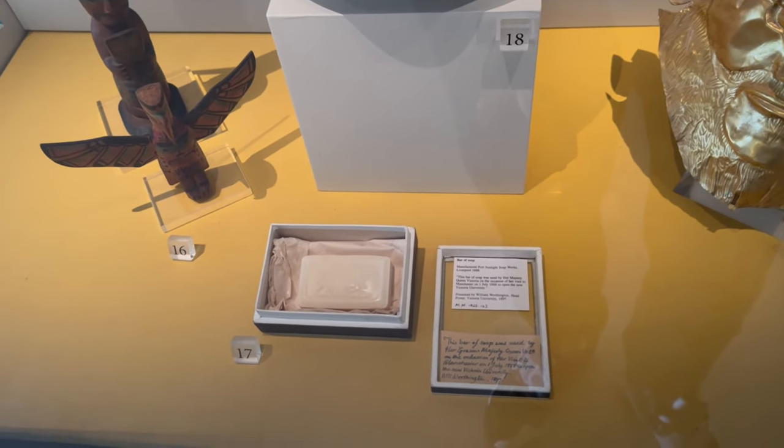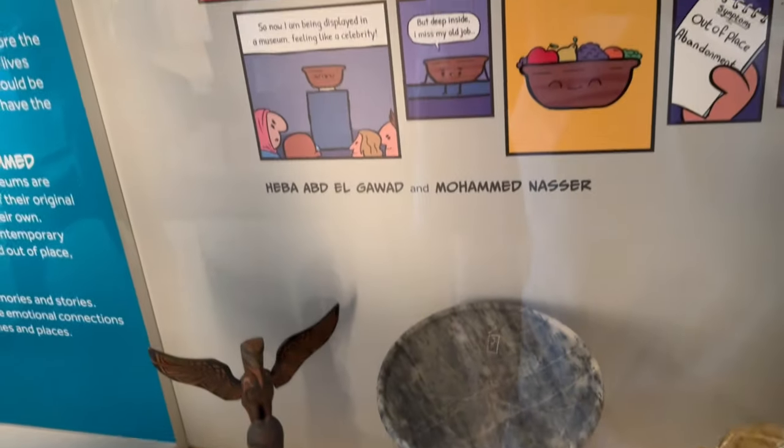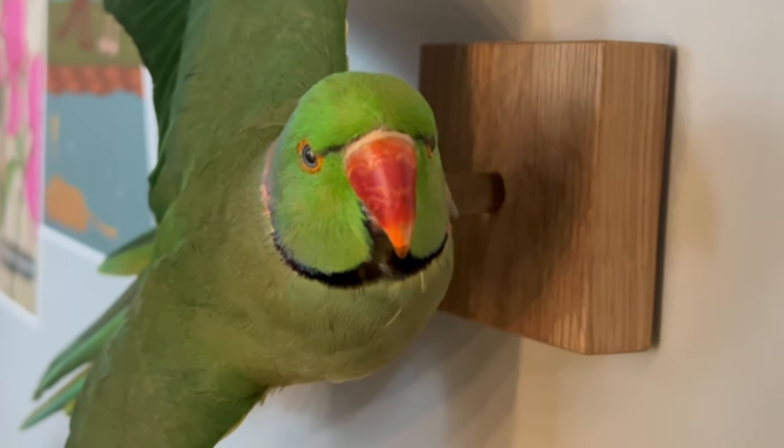A bar of soap from 1888 - damn, it still looks in good condition. I guess I could clean myself with it! Did that scare you? Zoomed in on the face of the parrot. And then we have a - what's that? An eagle? It probably just has a number. Yep, a falcon - it's a peregrine falcon. That's what it is. So it's number eleven on the information sheet.